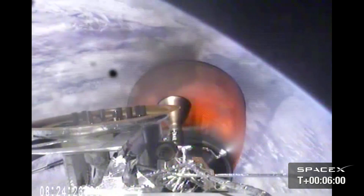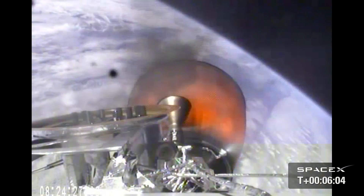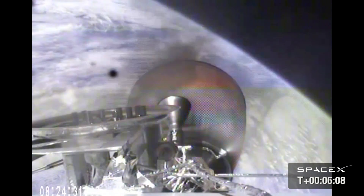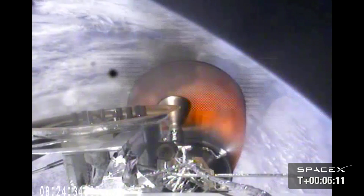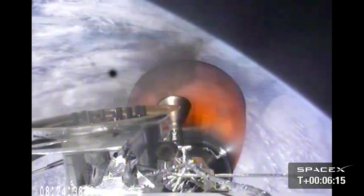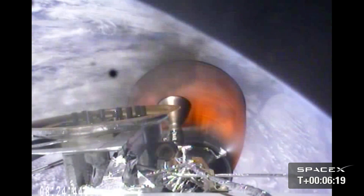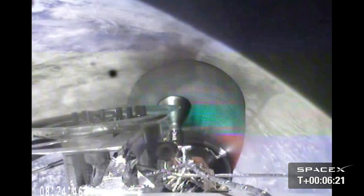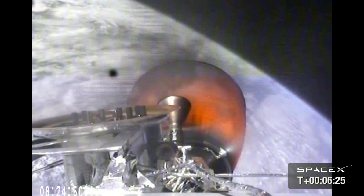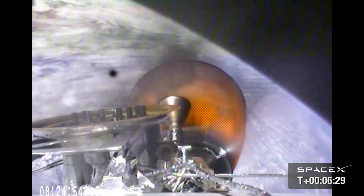Second stage propulsion systems look good. Power systems look nominal and we have a good telemetry lock on stage 2. Vehicle is 200 kilometers in altitude, velocity of 4.6 kilometers per second and downrange distance of 767 kilometers.